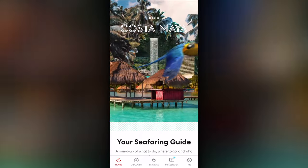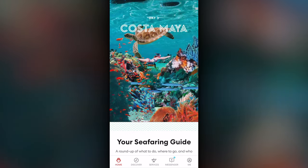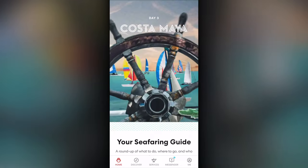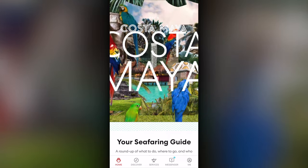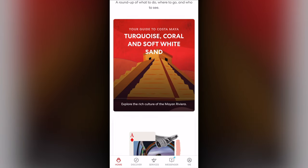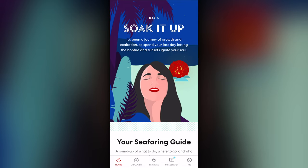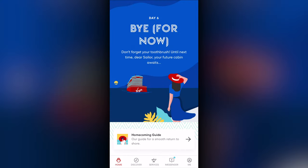Each day of the voyage when you open the app, you'll notice a new style as the main screen is taken over by that day's events. In addition to the top animation, it will feature a variety of relevant articles and other information for the day. This changes with each day as the voyage goes on, ending with the final day when it is used to provide the information on how to debark the ship.